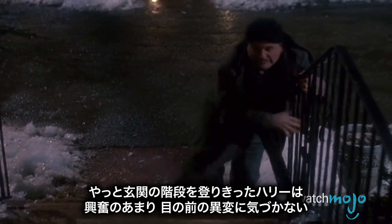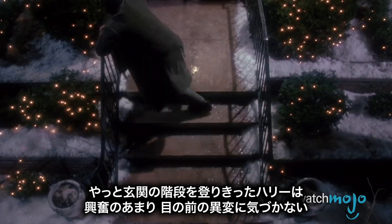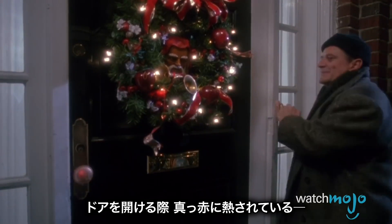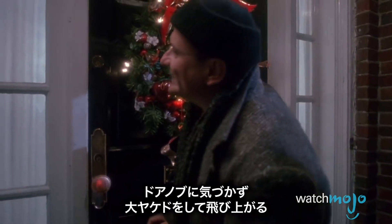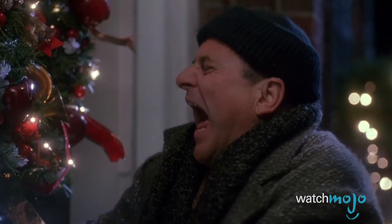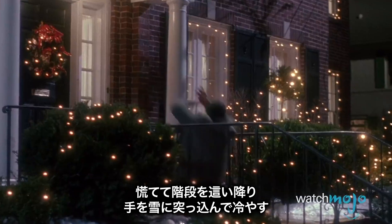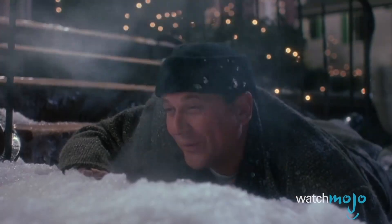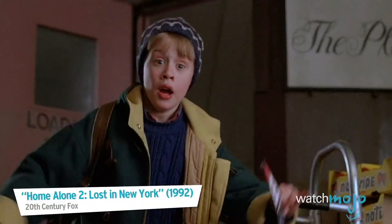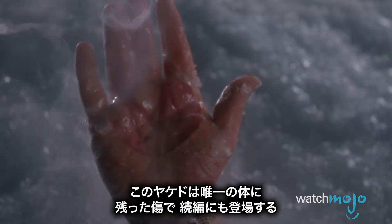When Harry finally forces his way up the McAllisters' front steps, he's all too smug to notice the tiny details right under his nose. As he goes to open the door, he misses the doorknob's orange glow and grabs it for the shock — or in this case, burn — of his life. He quickly crawls back down the steps and throws his hand in the snow to cool it down. When he pulls it out, he discovers the family's M branded right into his hand. The mark even follows him to the sequel, making it the only trap to permanently damage him.